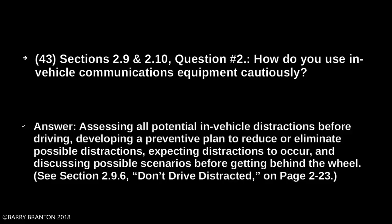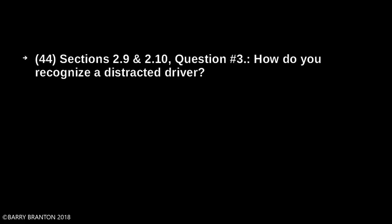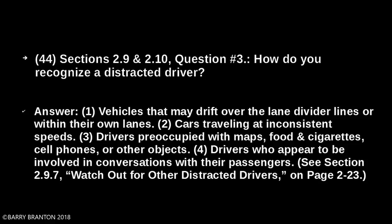How do you use in-vehicle communications equipment cautiously? Assess all potential in-vehicle distractions before driving. Develop a preventive plan to reduce or eliminate possible distractions. Expect distractions to occur and discuss possible scenarios before getting behind the wheel. How do you recognize a distracted driver? Vehicles may drift over lane divider lines or within their own lanes, cars traveling at inconsistent speeds, drivers preoccupied with maps, food, cigarettes, cell phones, or other objects, and drivers who appear to be involved in conversations with their passengers.